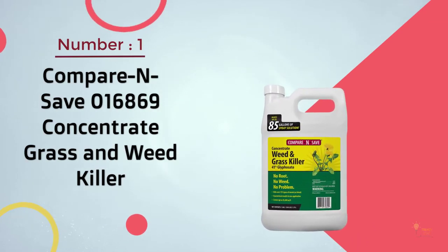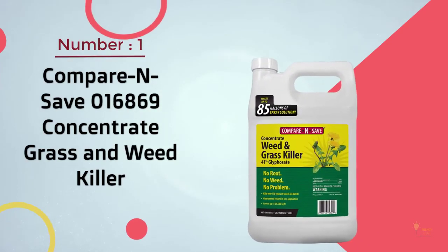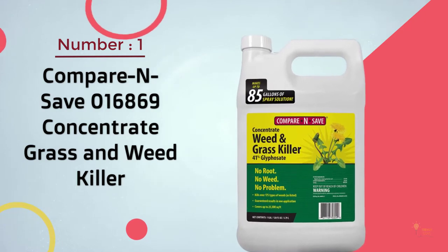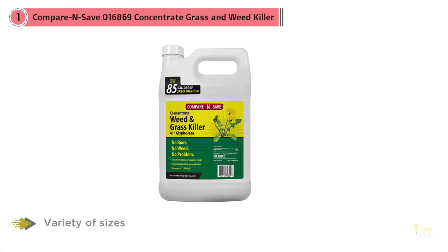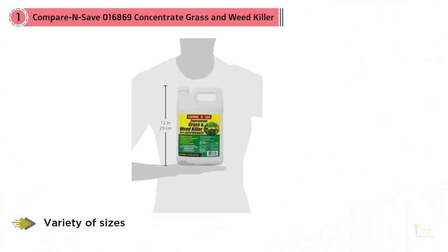Most popular: Compare and Save 06869 Concentrate Grass and Weed Killer. Coming in a variety of sizes, this weed killer can take care of existing weeds and makes a large amount of weeding spray for easy application.